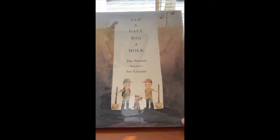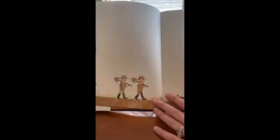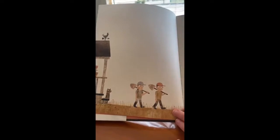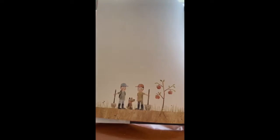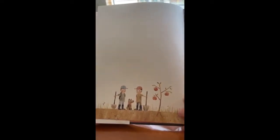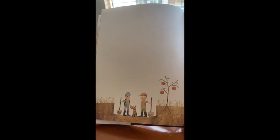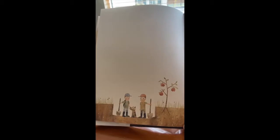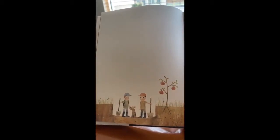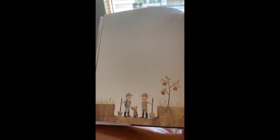This book is called Sam and Dave Dig a Hole by Mac Barnett. There's Sam and Dave getting ready for their hole digging. On Monday, Sam and Dave dug a hole — see how they have their shovels? 'When should we stop digging?' asked Sam. 'We are on a mission,' said Dave. 'We won't stop digging until we find something spectacular.' Spectacular means something really, really awesome, really, really cool.